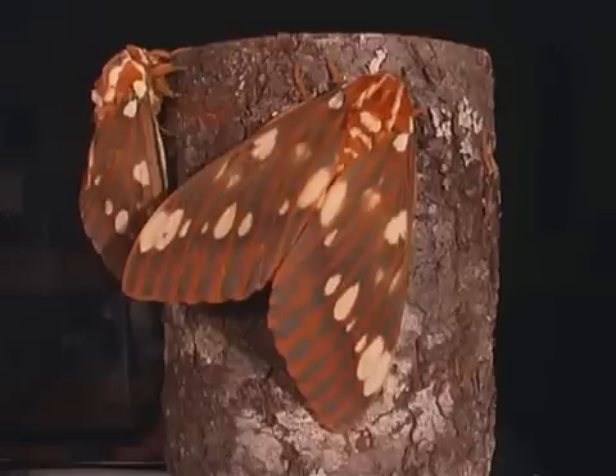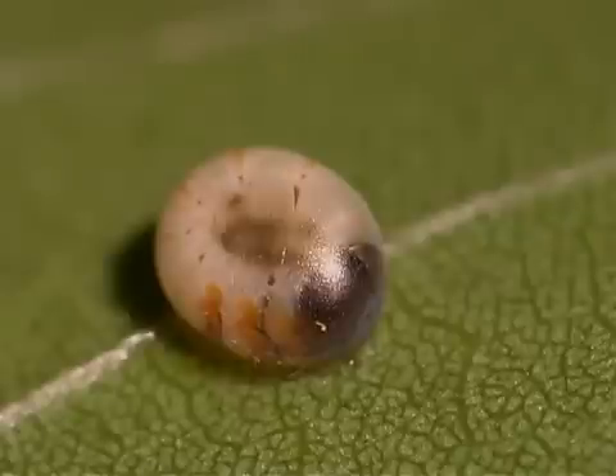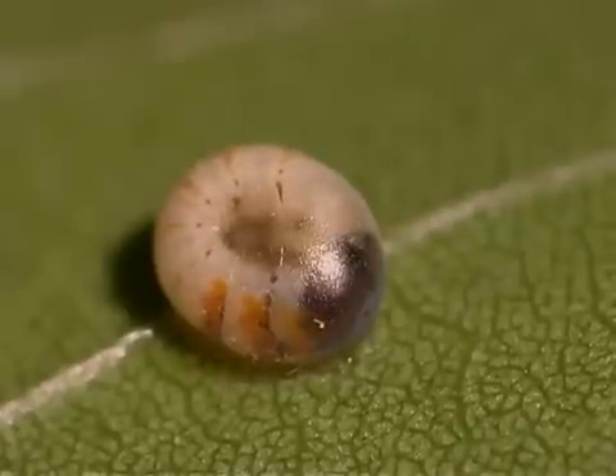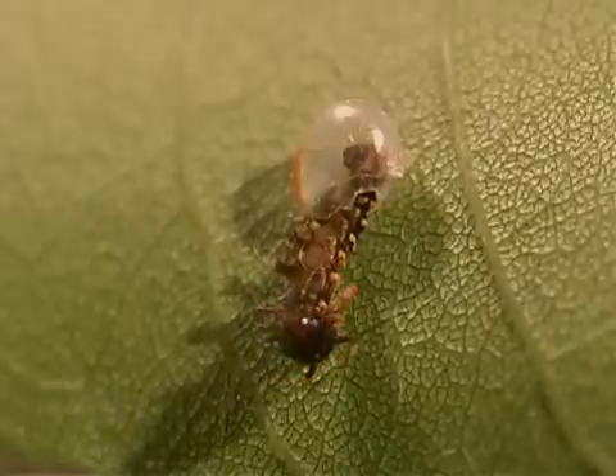Regal moths mate during the second evening after eclosion, or emergence. The females lay as many as 250 eggs at one time. The eggs will hatch in 6 to 10 days.